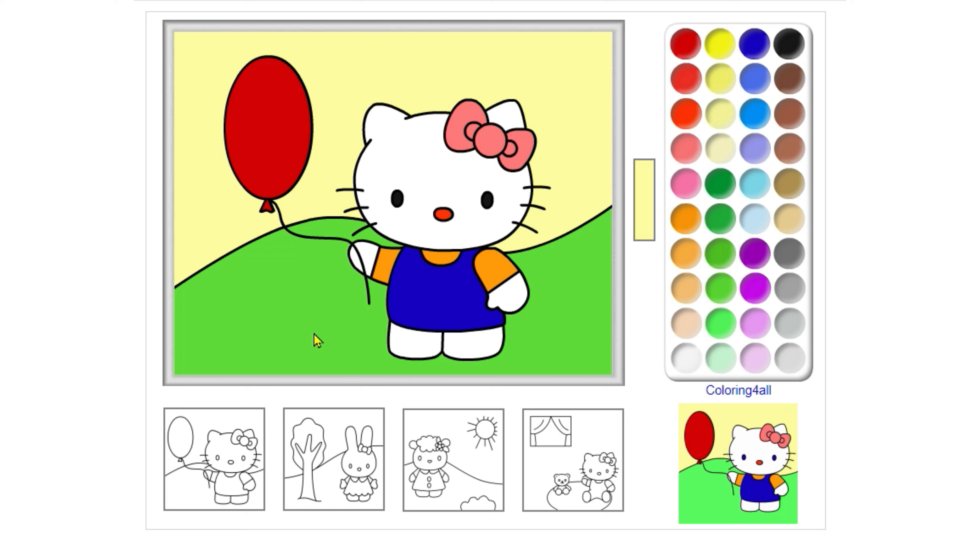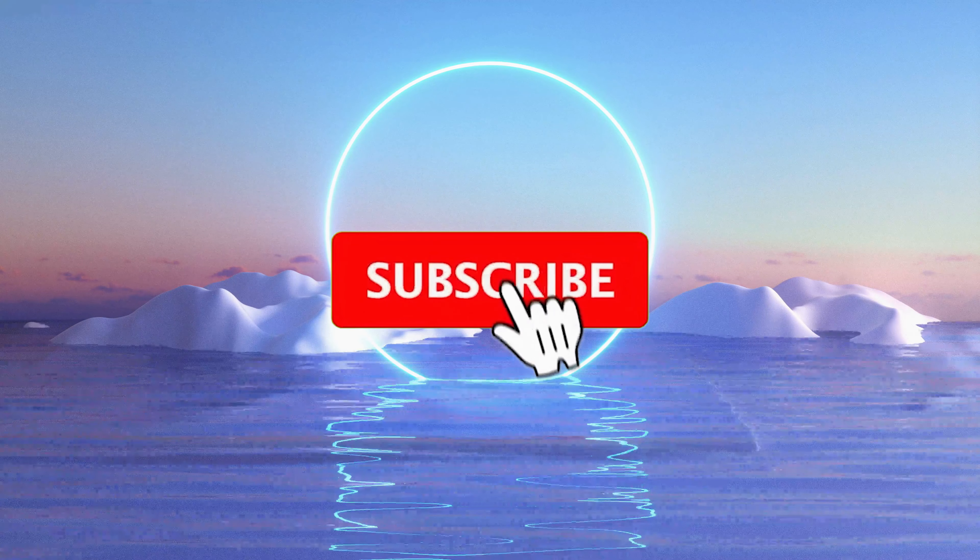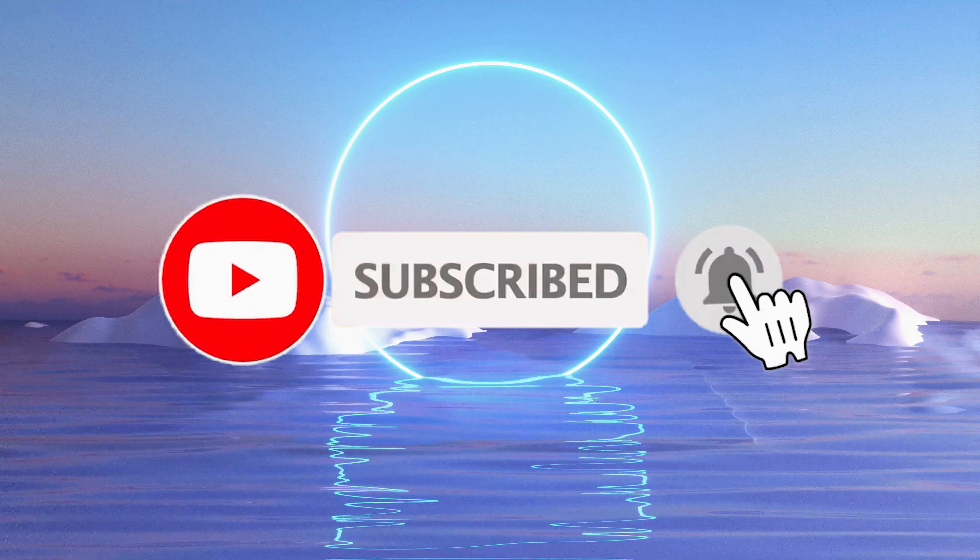You did it well. See you on my next video. Bye-bye.